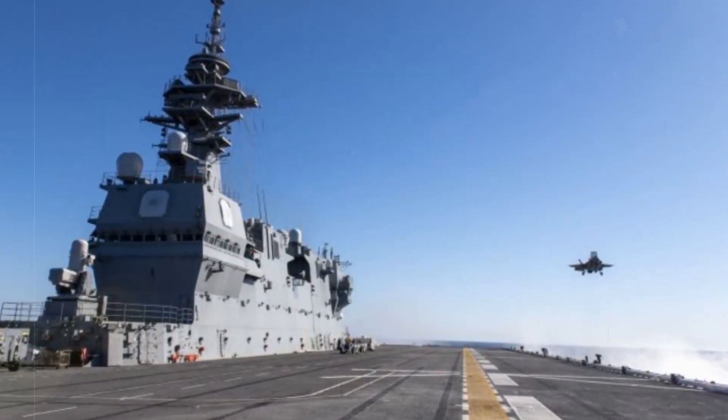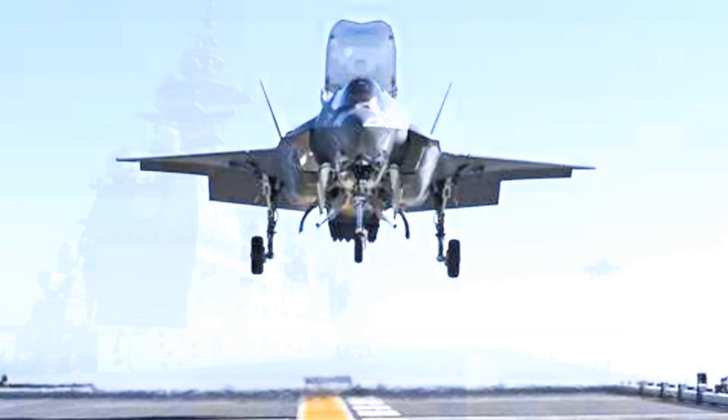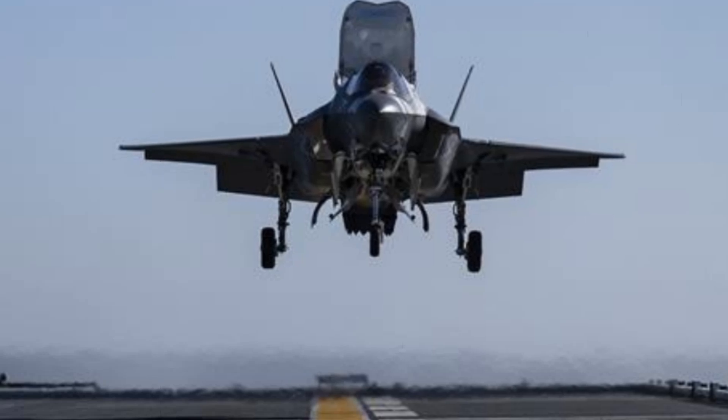This unprecedented event is the first documented case of both nations' F-35Bs taking off and landing on a Japanese carrier simultaneously, signaling a deeper trilateral partnership in maritime airpower between Japan, the UK, and the US.